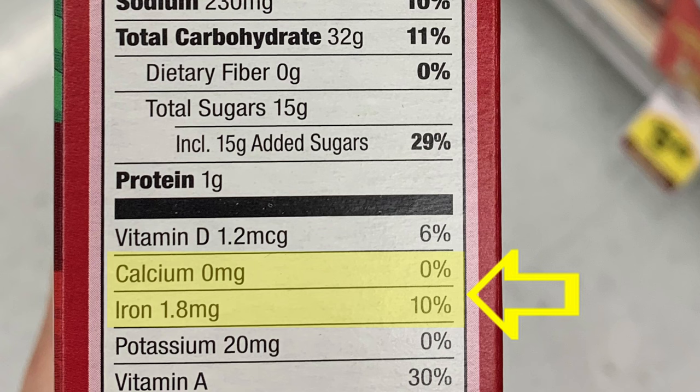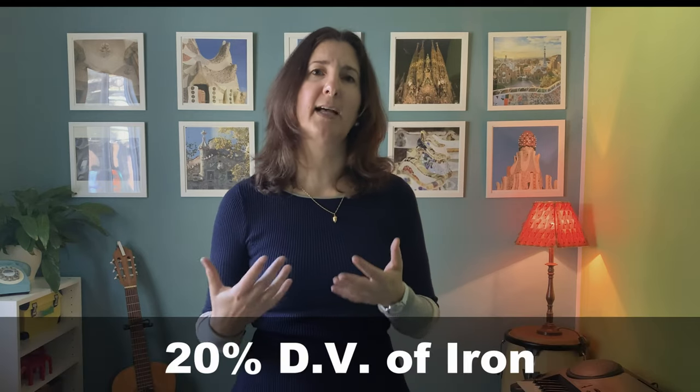Lastly, for the vitamins and minerals section, I pay attention to calcium and iron and use the same 5-20 rule. Here's another useful technique using daily values: let's say that after a blood test you find out you have a mild deficiency of iron. Mild deficiencies can be treated with food and don't require supplementation, but it does require that you pay closer attention to what you're eating. So if I'm mildly deficient in iron, I will look for foods that have at least 20% daily value of iron.